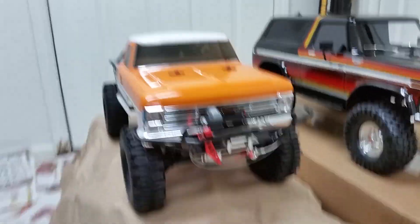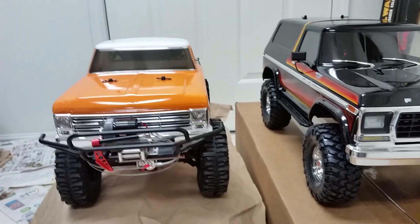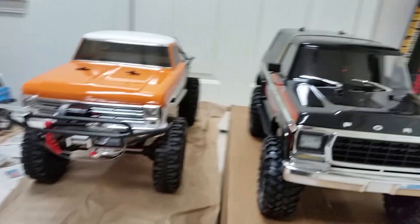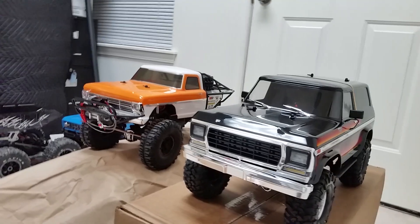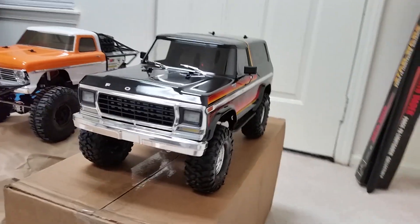But the Bronco doesn't have a winch, so the 68 is probably gonna go until it gets stuck, then winch itself out. If the Bronco gets stuck, it's gonna be calling for the 68 to come pull it out — unless I get a winch for this thing.